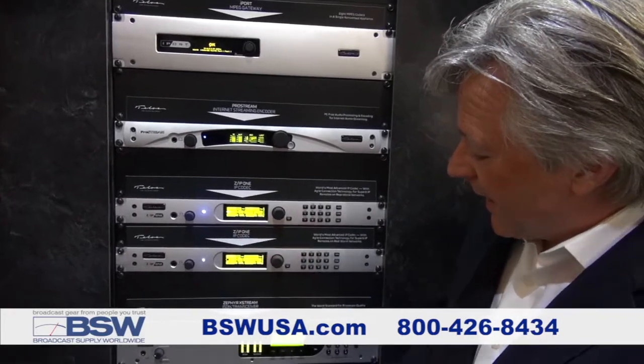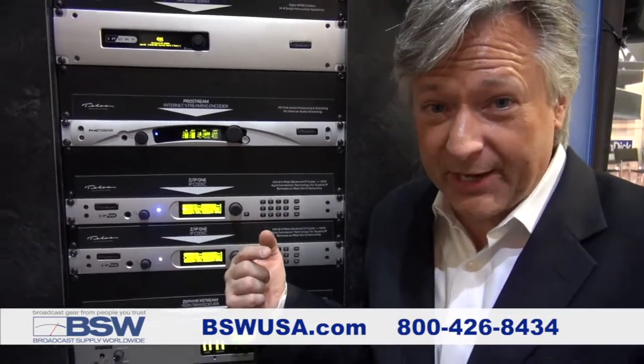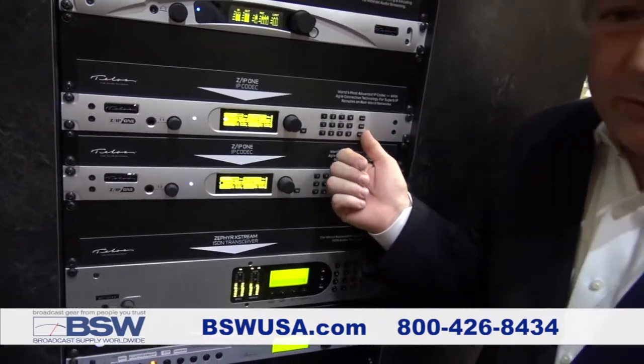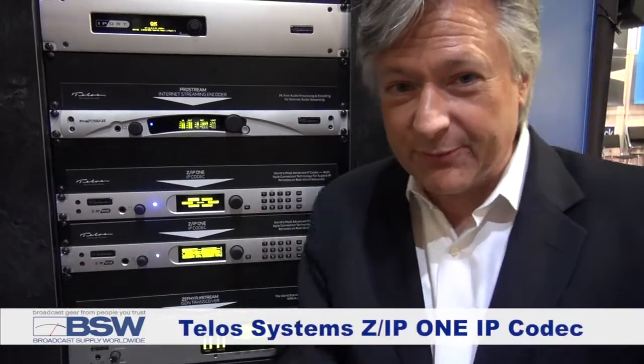And we're about... here it is. We hear some music here because we're actually looping from Nashville back to here. So we're sending this music to Nashville and sending it back — and there you hear it. That's how easy it is to connect the ZIP-1. You look up your friend in the buddy list and push connect, and you are connected. The ZIP-1 has plenty of information about it on the BSW website at bswusa.com.